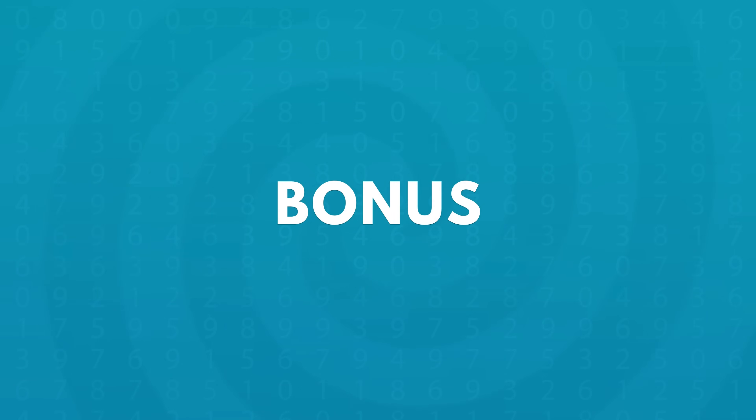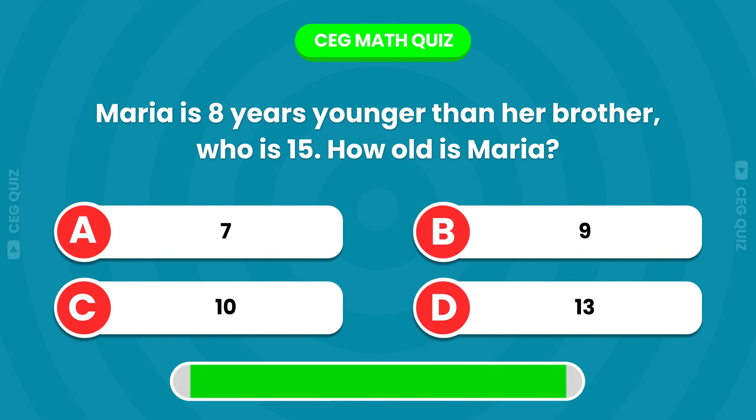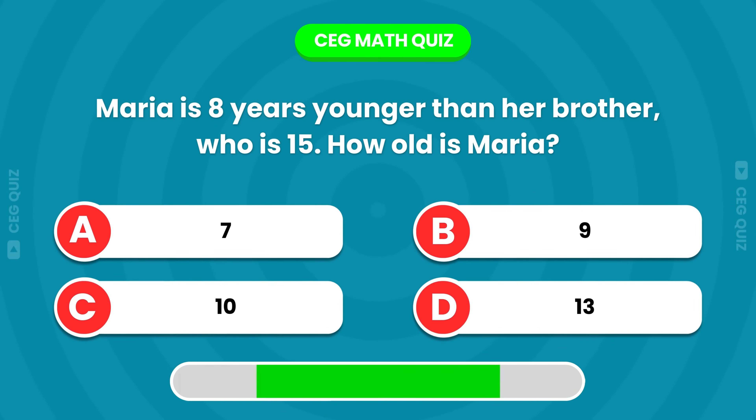Bonus question: Maria is 8 years younger than her brother, who is 15. How old is Maria?